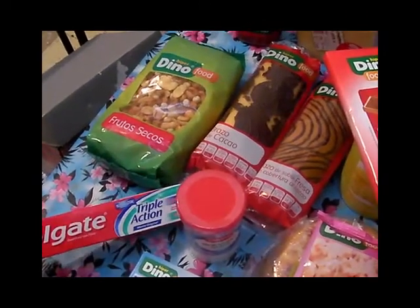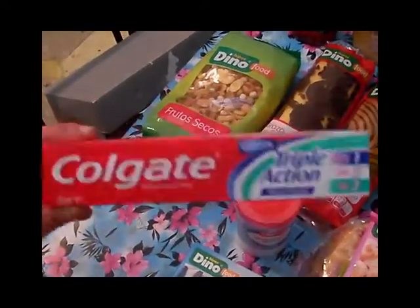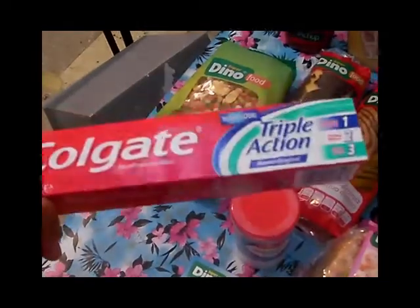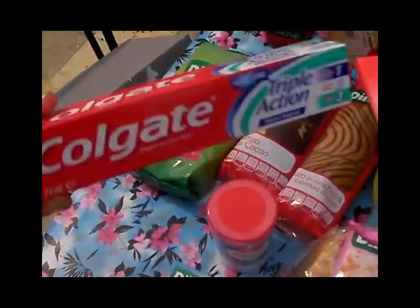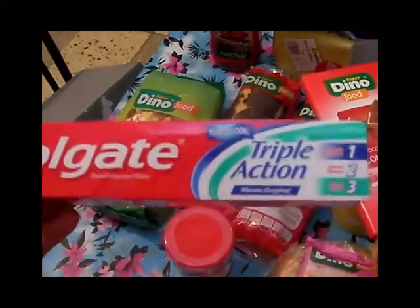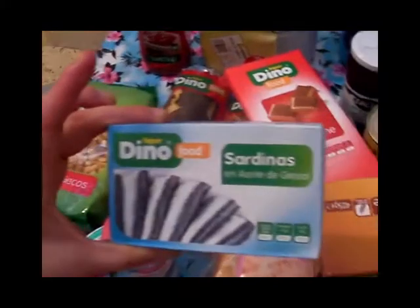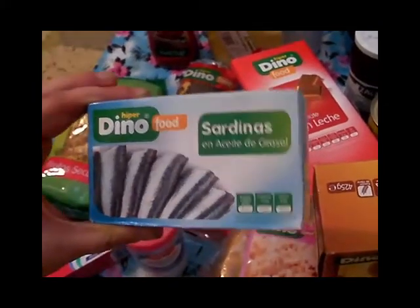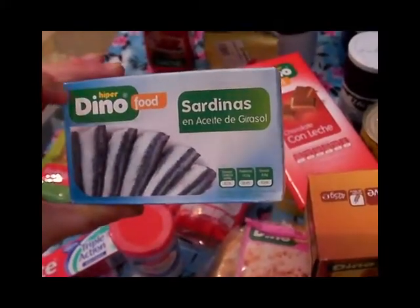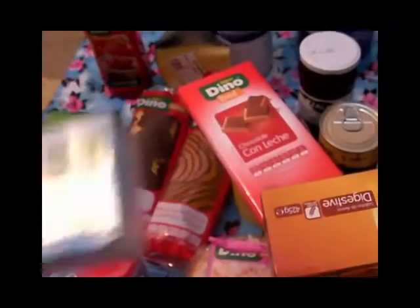Aquí tenemos un Colgate triple acción — la verdad es que está muy bien y Colgate es la marca que siempre uso porque nos va bien y nos deja los dientes muy blancos y con mucho frescor. Aquí también tenemos unas sardinitas en aceite de girasol de la marca Dino — las hemos comprado otras veces y nos han salido buenas así que hemos repetido.